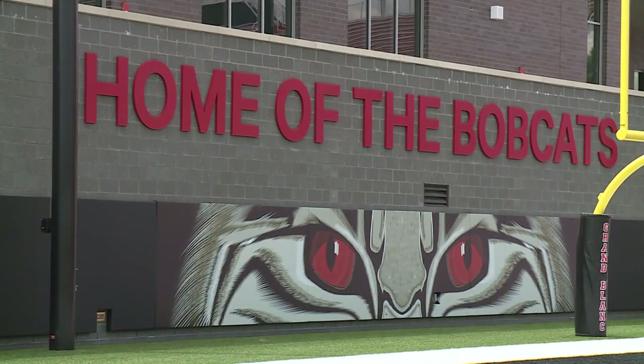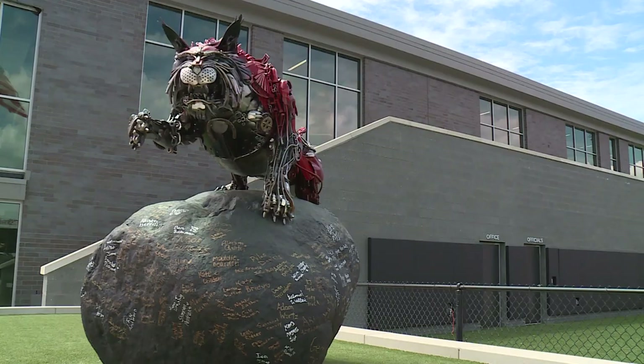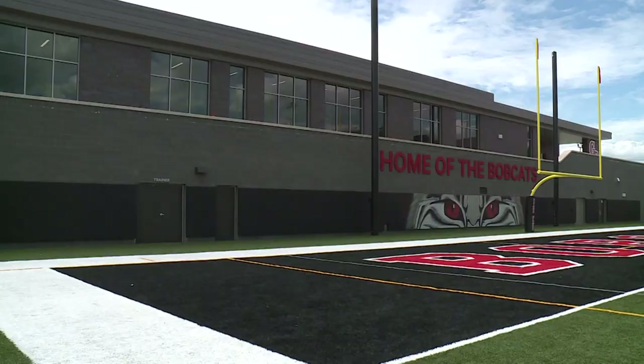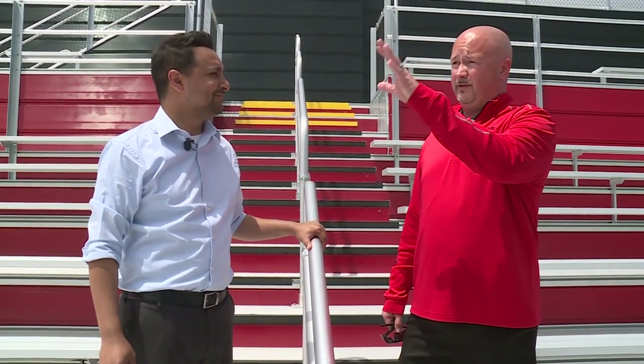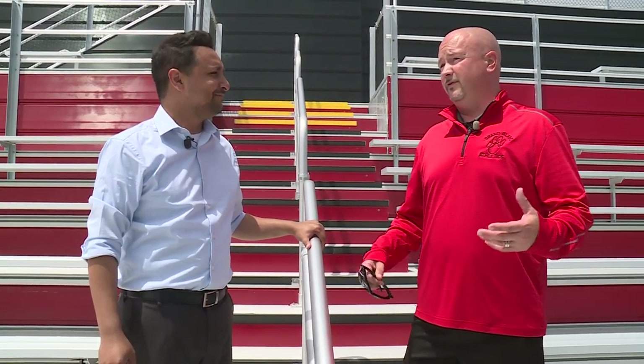It's a large pool. Going width-wise, I think we can get 15 lanes, but it's going to have a floating bulkhead, so for competitions we'll use eight lanes. The amenities for the pool get shared with the stadium. If we have a pool event going on, there's a concession stand on the main level they would use, and the restrooms on both sides have doors that allow use for stadium events too. On a Thursday you could have a freshman and JV football contest going on and also something in the pool — plenty of space for restrooms, concessions, and options for anyone coming here.